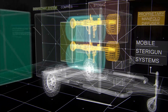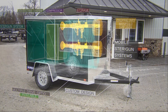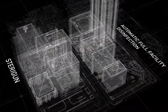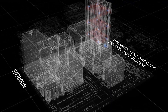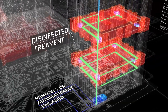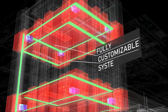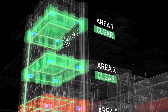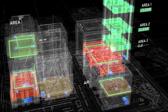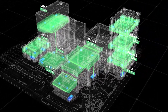Mobile Sterigun systems can be created to custom meet any requirements and come in multiple drive options. Sterigun can also be installed as an automatic full facility disinfection system that can be remotely or automatically engaged to provide a disinfectant treatment on a programmable basis. This fully customizable system can be deployed to provide an area-by-area disinfection protocol that provides massive cost savings in time and labor, and allows the facility to disinfect more often with less downtime.